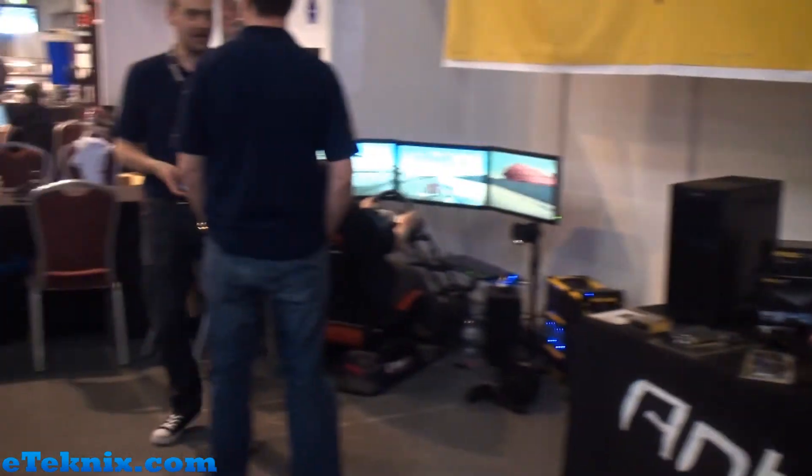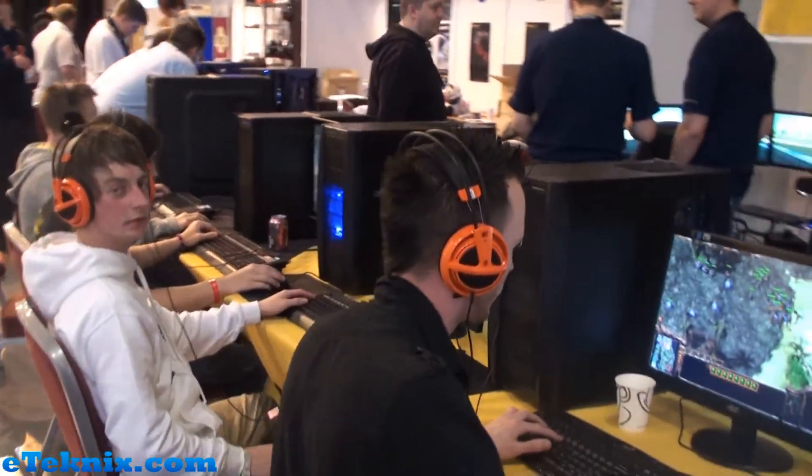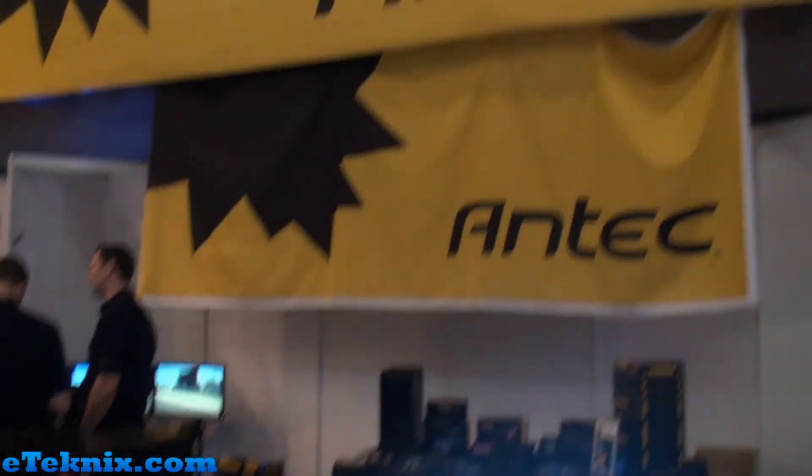Lots of stuff going on in terms of gaming, including showing off the products and things like that as well. Loads of stuff going on today at Insomnia i45 at the Antec booth.